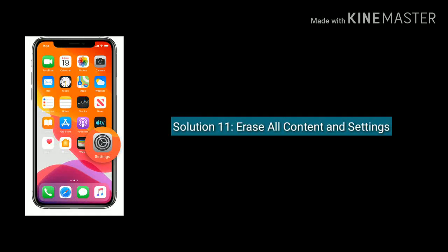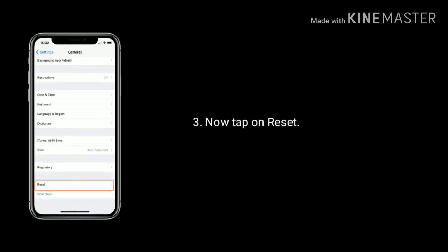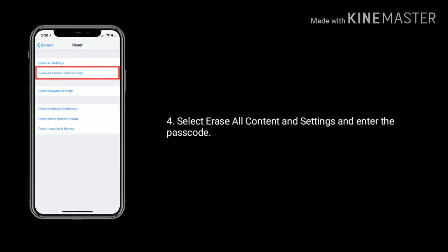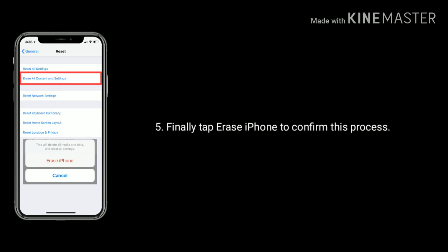Solution 11 is erase all content and settings. Make sure you have taken a backup before starting this process. First go to settings. Next find and tap on general. Now tap on reset. Select erase all content and settings and enter the passcode. Then again tap erase iPhone to confirm this process.